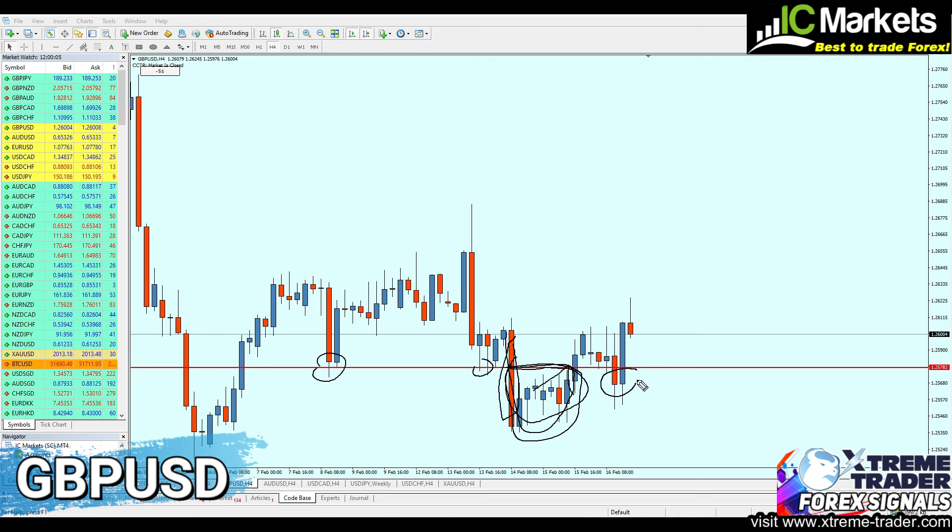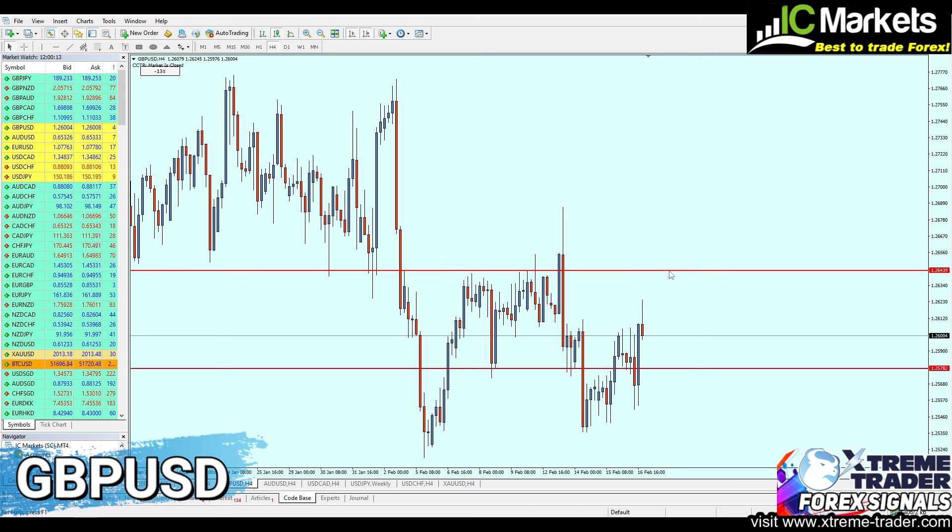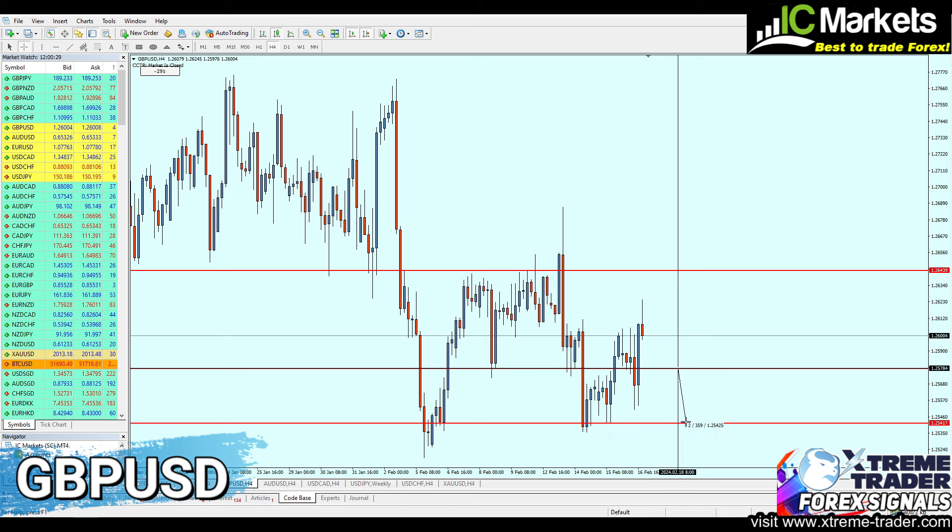Buying the GBPUSD exactly at 1.25782 — we need to wait for the pair to fall another 20 pips to reach that real support level. The take profit level will be at the highest level of real resistance at 1.26439, expecting a profit of 65 pips. The safe zone shouldn't range lower than the bottom of the support at 1.25417, ranging for about 35 pips.